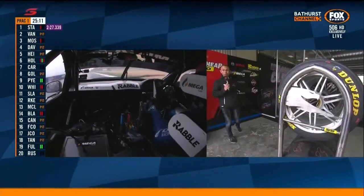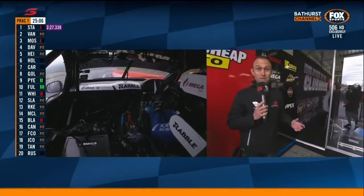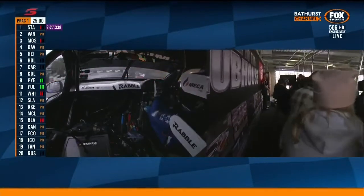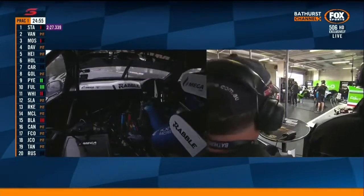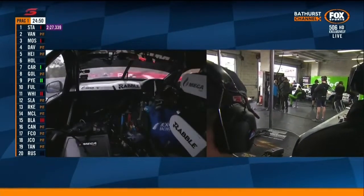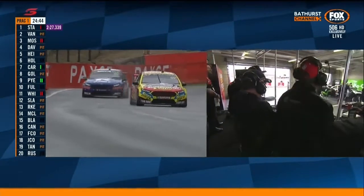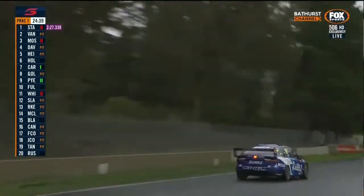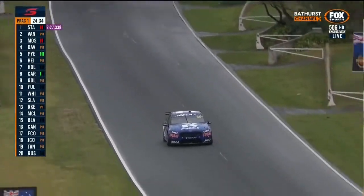A really cool fan engagement opportunity thanks to Supercheap Auto this weekend: if you're a Club Plus member at the event you can swipe your card at the store and win the opportunity during the session to come in, put a headset on, and listen to the team and their champion Chas Mostert working away trying to make the car as good as he can. The Supercheap Trackside store here is the busiest store in their entire network all around Australia.